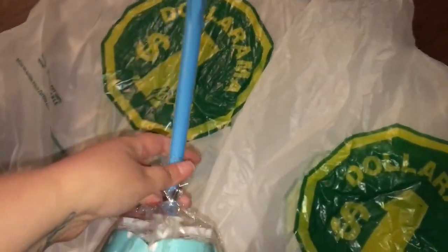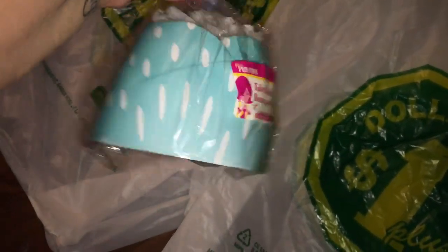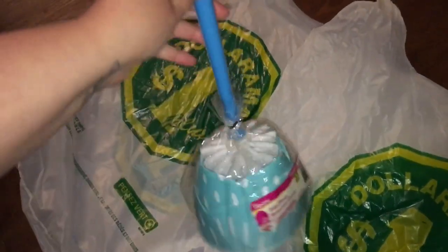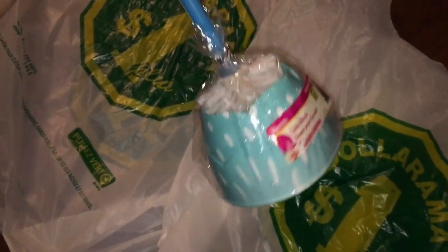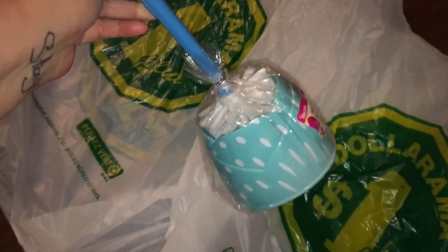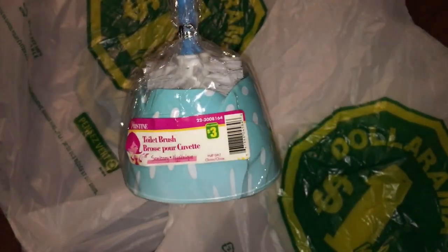For my bathroom, I grabbed this cute toilet brush with blue and polka dots. I just thought it would be so cute in my bathroom. My bathroom theme is these two colors with white, gray, and dark blue. So I picked up a new toilet bowl brush, which was $3.